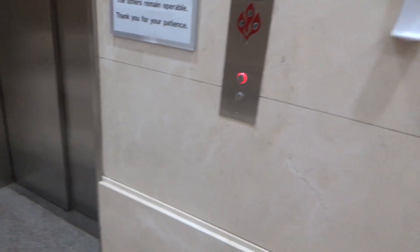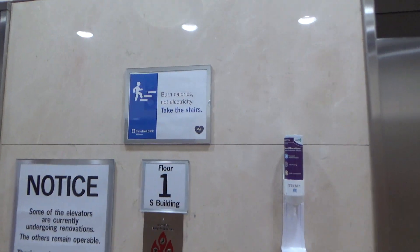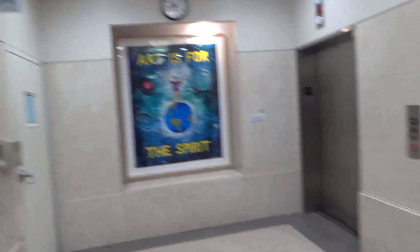These are the S elevators, and that one doesn't have an indicator for some reason. Burn calories, not electricity, take the stairs — unless you're one of us over-enthusiasts.